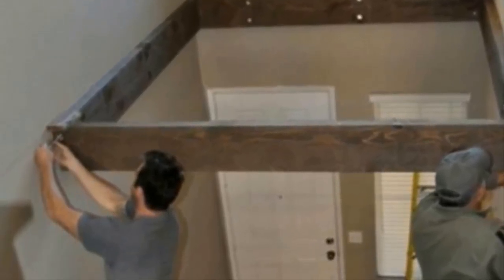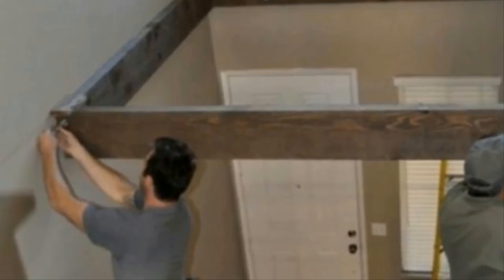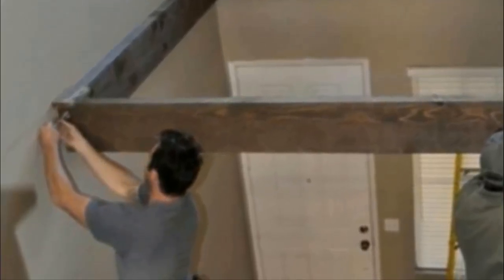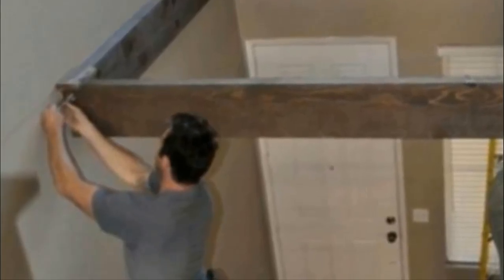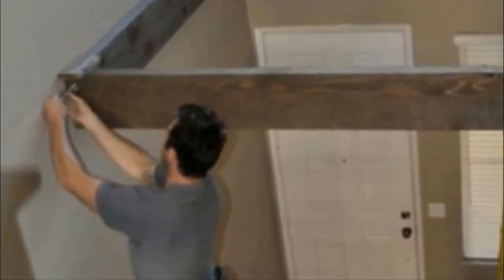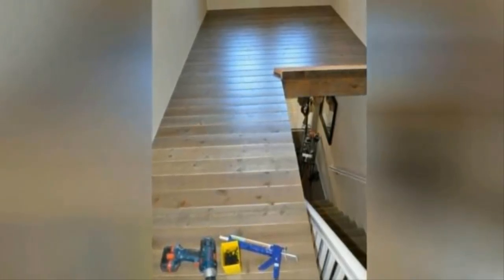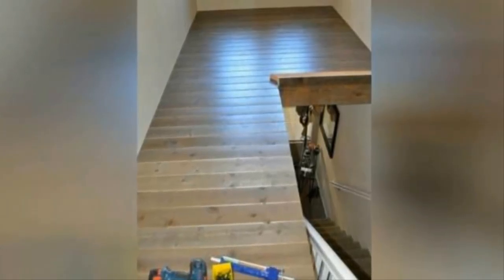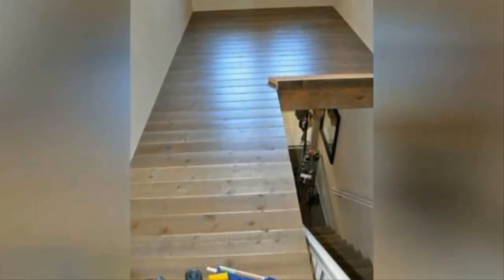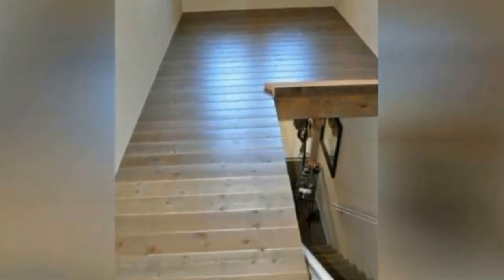Nothing makes you realize you're living in cramped quarters faster than having children. When this family learned they were having twins, they needed to make more room in a hurry. So the husband enlisted his dad's help to do some renovations. They started by building a base over the stairwell, which they then covered with treated floorboards — it seemed like they were trying to construct some sort of loft area.